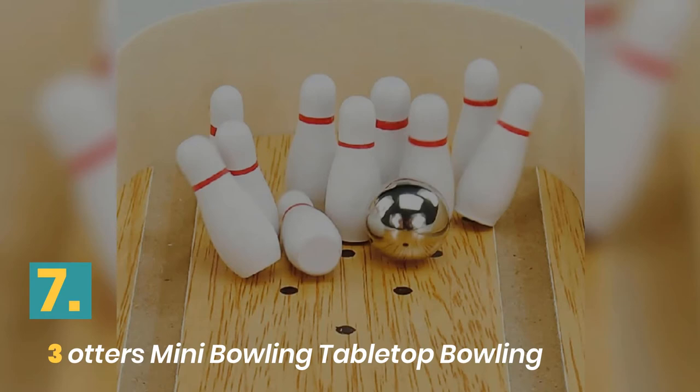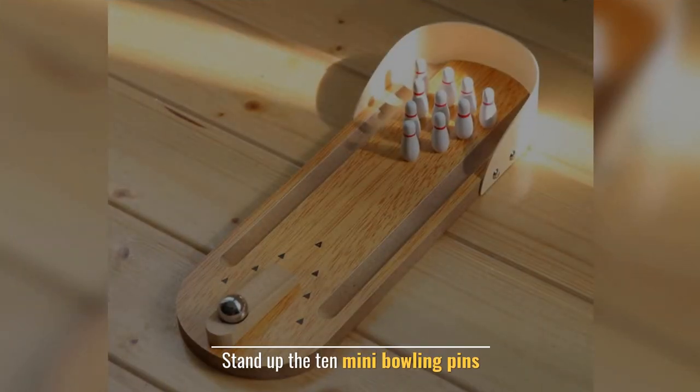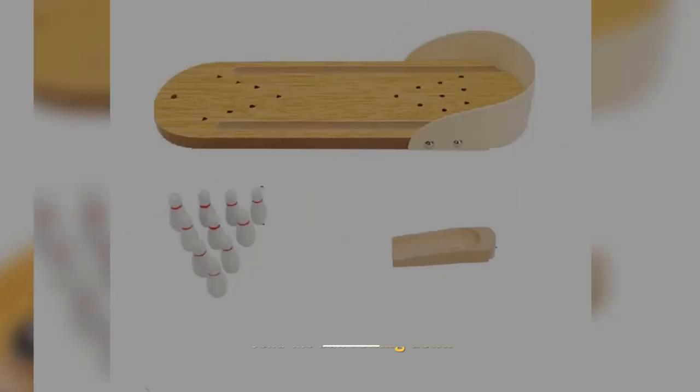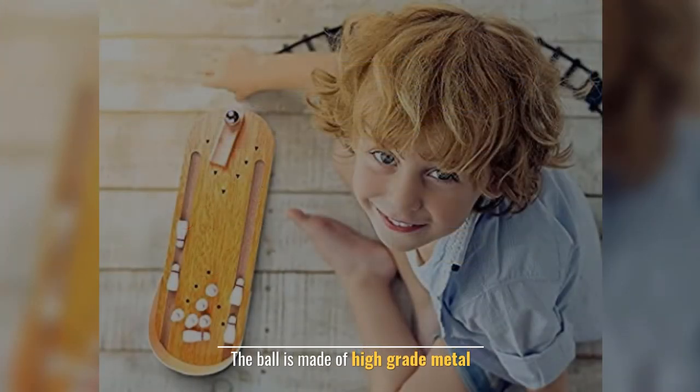Number seven: Three Otters mini bowling tabletop bowling game. Easy to set up — just stand up the 10 mini bowling pins. Send the ball rolling; the ball is made of high-grade metal.